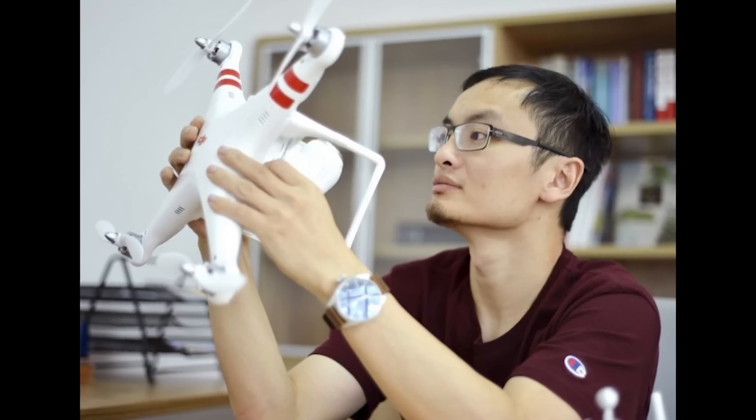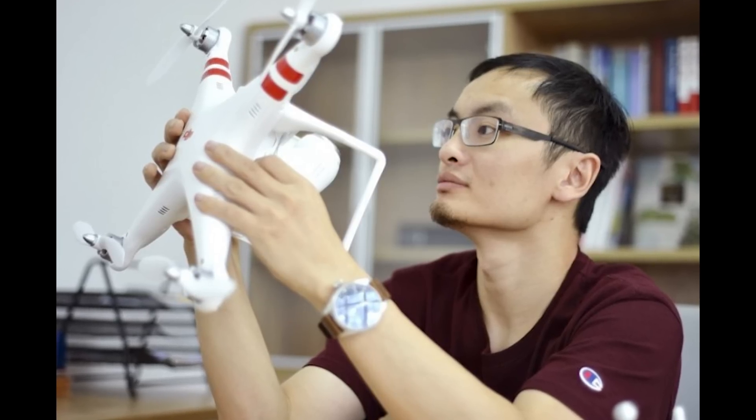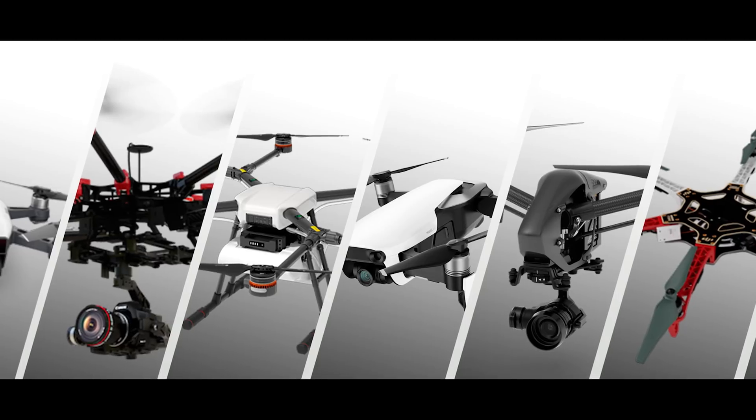DJI's founder Frank Wang was a student at Hong Kong University of Science and Technology in 2005 when the university gave him $2,300 to make a drone. He worked night and day, and a year later was successful, starting the company DJI. This was before the consumer drone market really existed. Today, DJI has more than 8,000 employees. Frank Wang spent a lot of money on research and design, which allowed him to always come out with the latest and greatest drone technology.